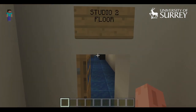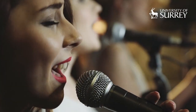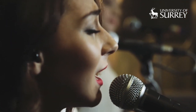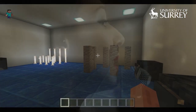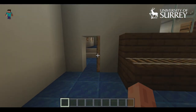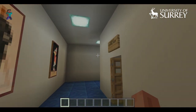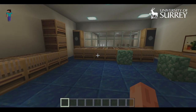Now into Studio 2, our pop recording studio. Studio 2 is designed for pop recording, as opposed to Studio 1 which is used for classical recording. But again, students record all sorts of weird and wonderful things in the studios.